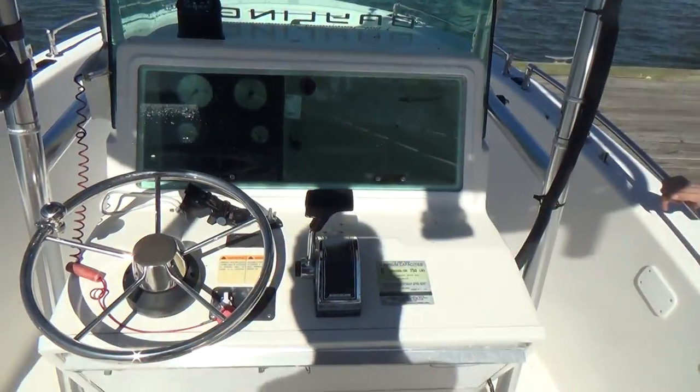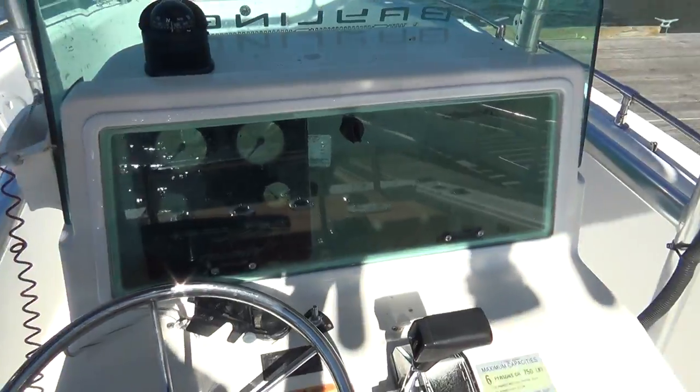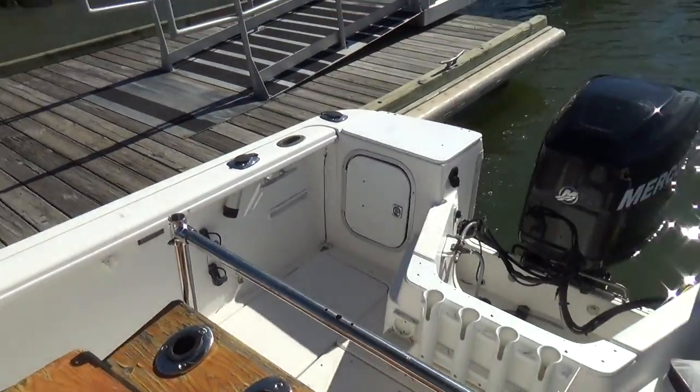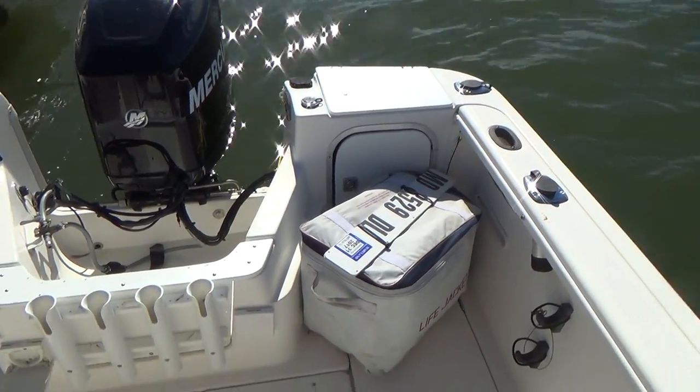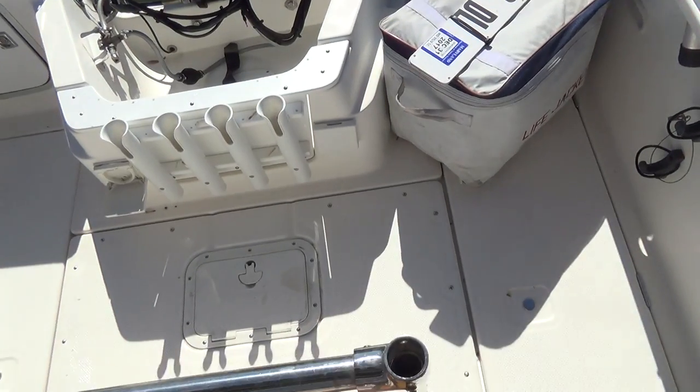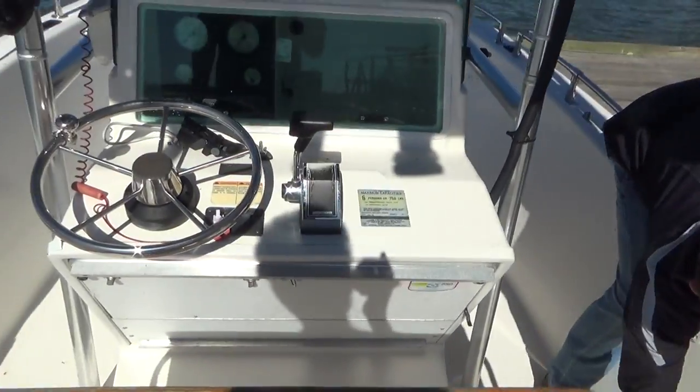Features on the boat: it's got a compass, full instrumentation, Bennett trim tabs, an on-off fuel switch, dual batteries, rod holders, a live well, and fish boxes in the floor. These are very large fish boxes in the floor. It's a true walk-around center console — very easy to walk from stern to the bow of the boat.